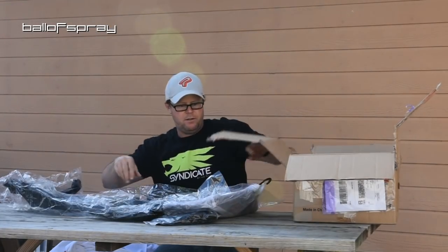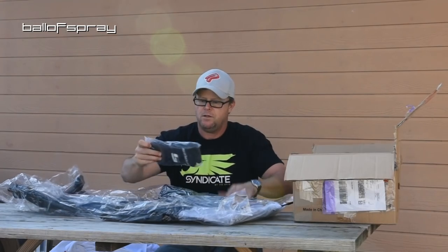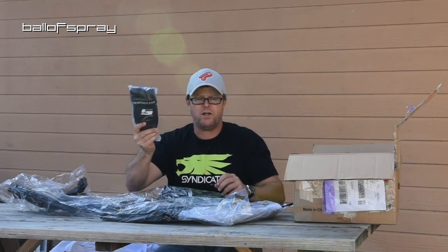Looks like I got some gloves there. We've got some gloves — we'll try these on last.